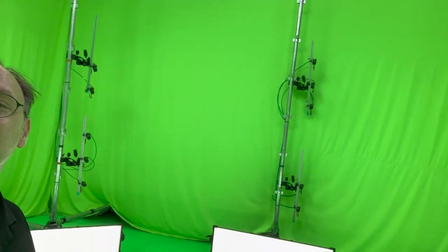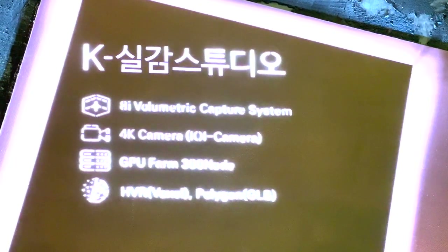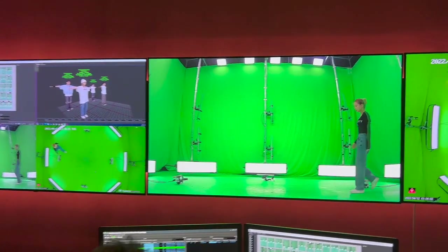For each frame, the 80 cameras are going to make a photogrammetric 3D model, which can then be animated. We're going to see what this looks like a bit later.